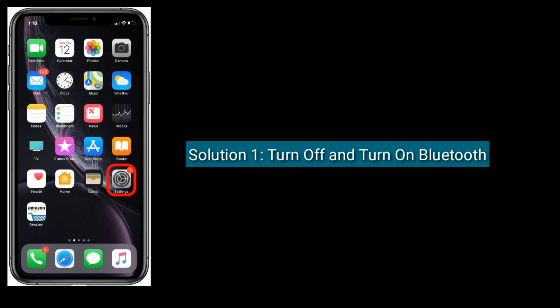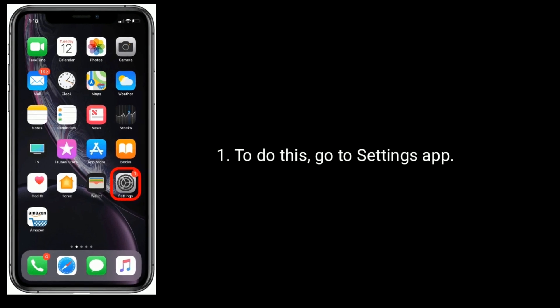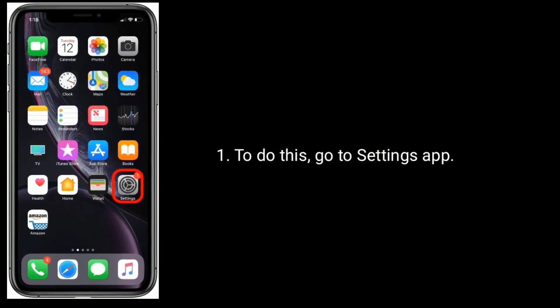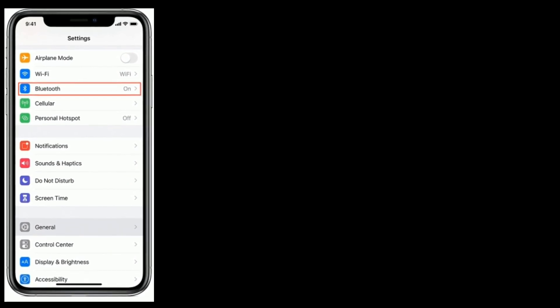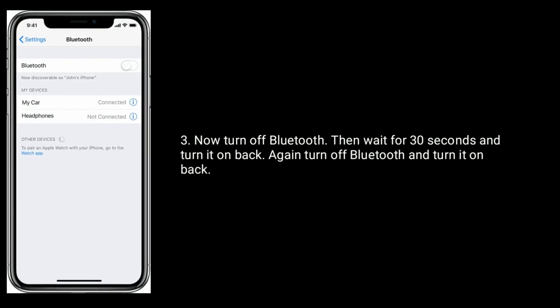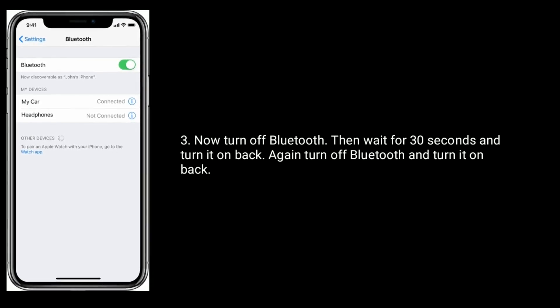Solution 1 is to turn off and turn on Bluetooth. To do this, go to the Settings app, then tap on Bluetooth. Now turn off Bluetooth, wait for 30 seconds, and turn it back on.